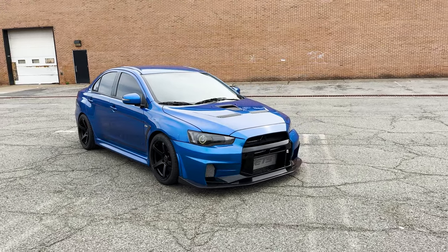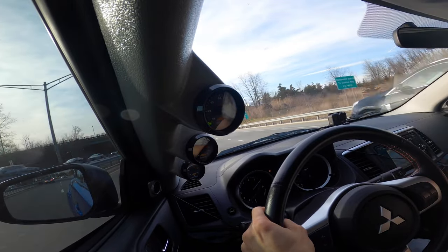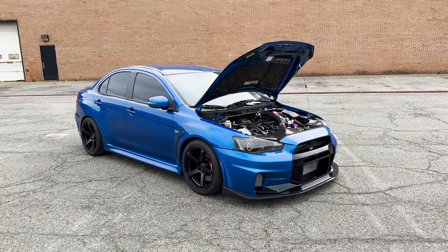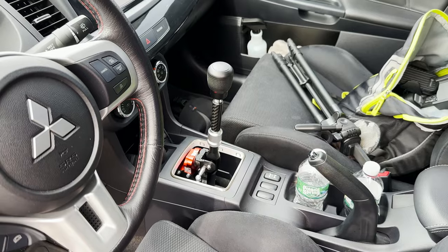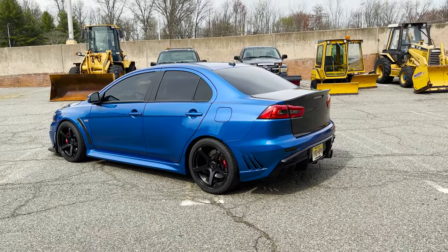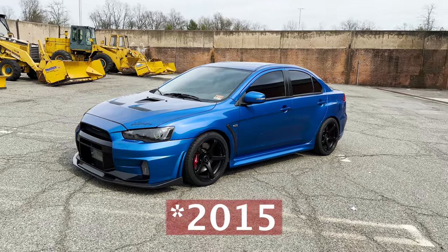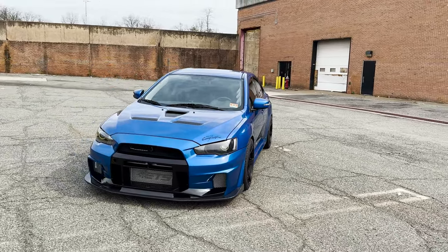Oh my god, this angle — it just looks beautiful. I just put these new wheels on. We got the signal parents short throw shifter, she's a beauty, she really is, and that's why I bought her. Alright, so we finally have a little walk around of my 2012 Evo 10, pretty decently modified.